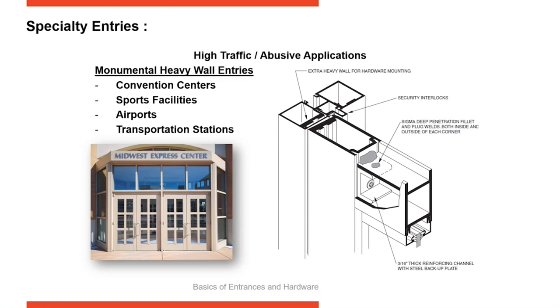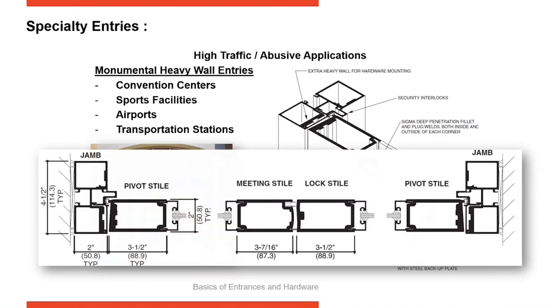Think about convention centers, sports facilities, airports, and transportation centers. You have people moving very rapidly, often carrying luggage, burdened down, hitting the doors with their bodies rather than their arms. It's nonstop — some of these facilities are open 24/7. Others, like sports facilities, half the people leaving are angry because a team lost. Here you can see a monumental heavy wall type door designed for this high abusive traffic area.